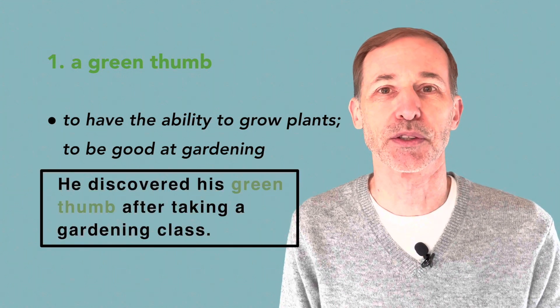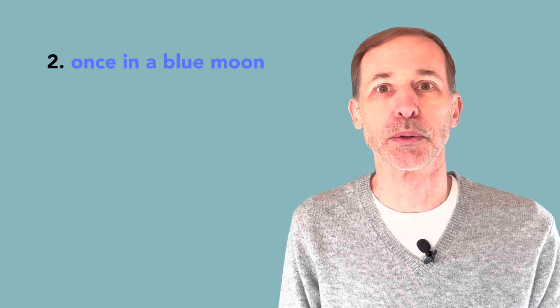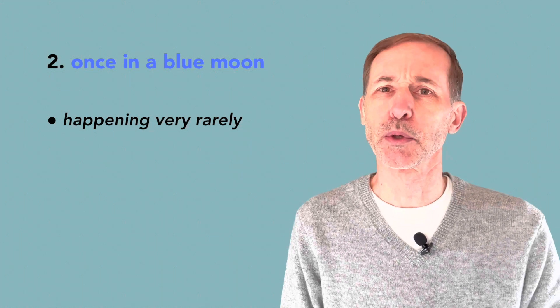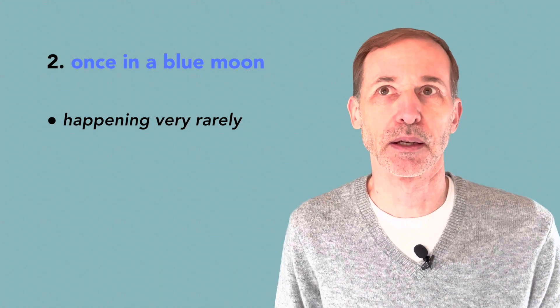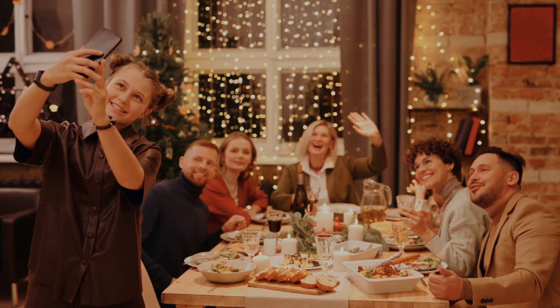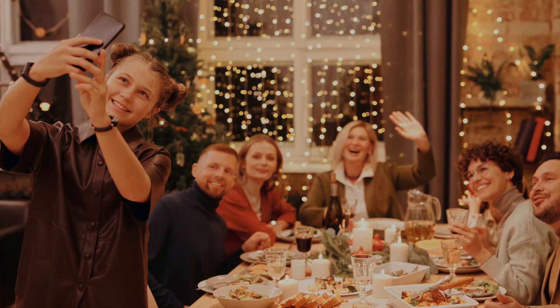Next is once in a blue moon. This means happening very rarely. A blue moon actually means a second full moon that occurs in one calendar month. I only see my relatives once in a blue moon, as we live in different countries.